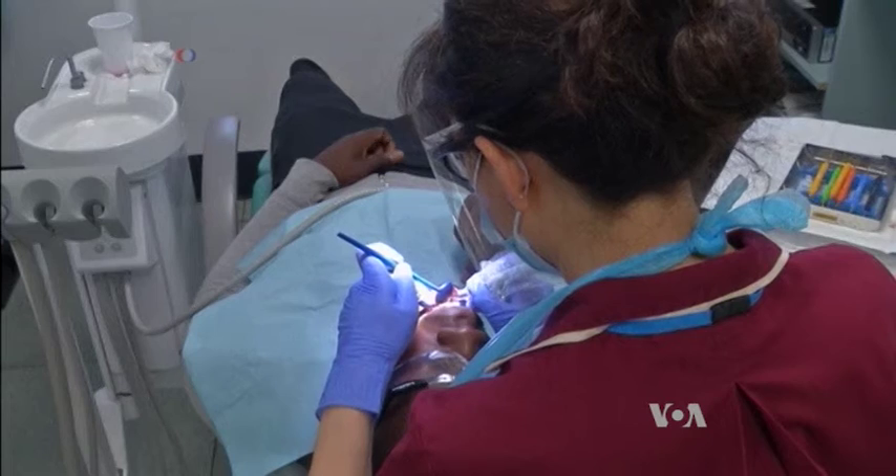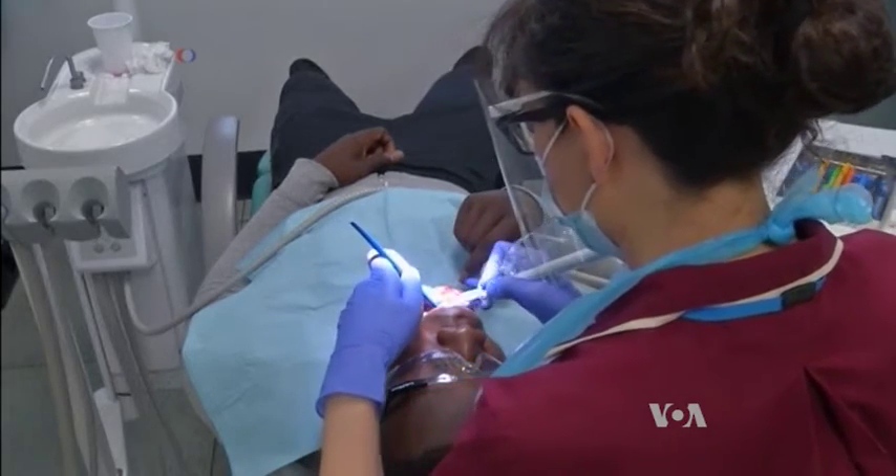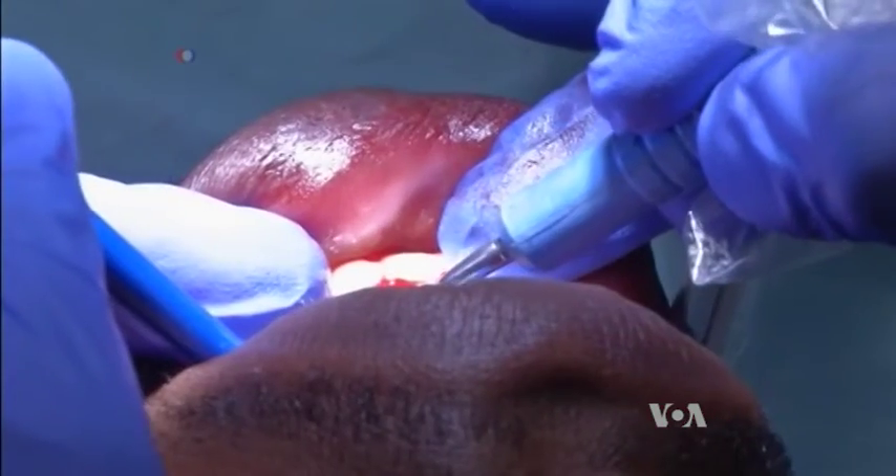But it's also important that we remember we shouldn't be getting the cavity in the first place. We're talking about a totally preventable disease. So until then, if you don't want to go under the drill, dentists advise keep brushing and floss.